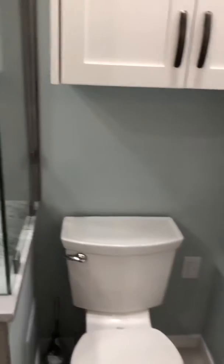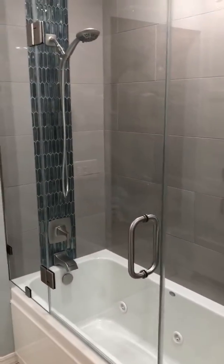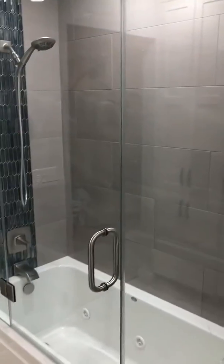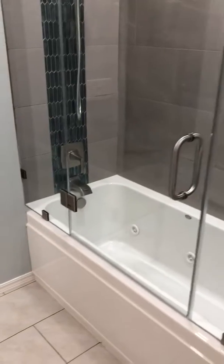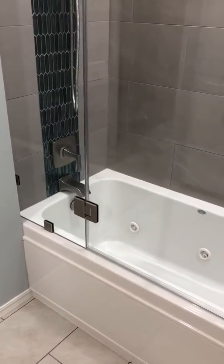That's some really nice tile work over here. Special order faucet. This turned out really beautiful. We'd love to build one for you — give me a call.